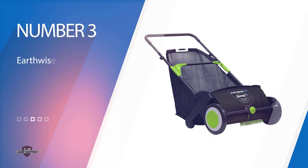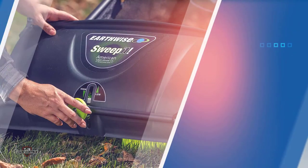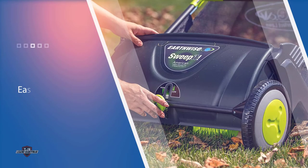Number 3: Earthwise LSW 70000 21-inch Leaf and Grass Push Lawn Sweeper. This product is one perfect example of a cheap lawn sweeper that exceeds your expectations. Unlike other push-type sweepers, this weighs just 12 pounds. You don't have to worry about exerting too much effort to maneuver or navigate this.